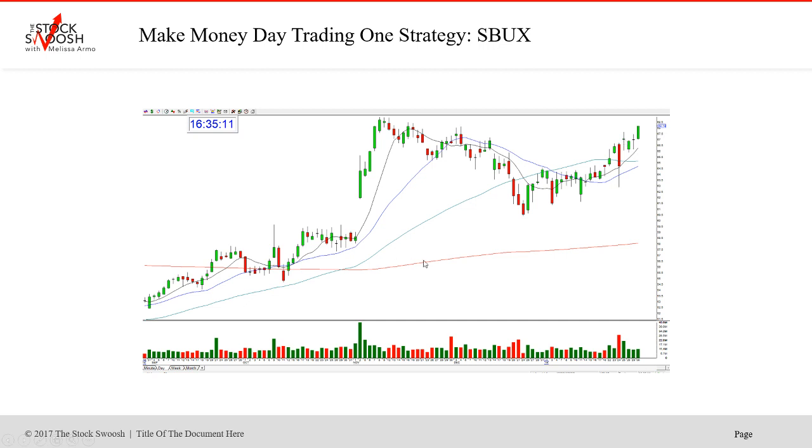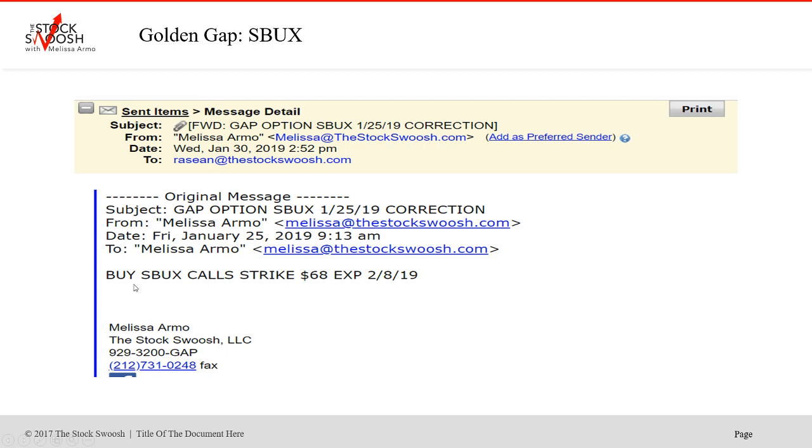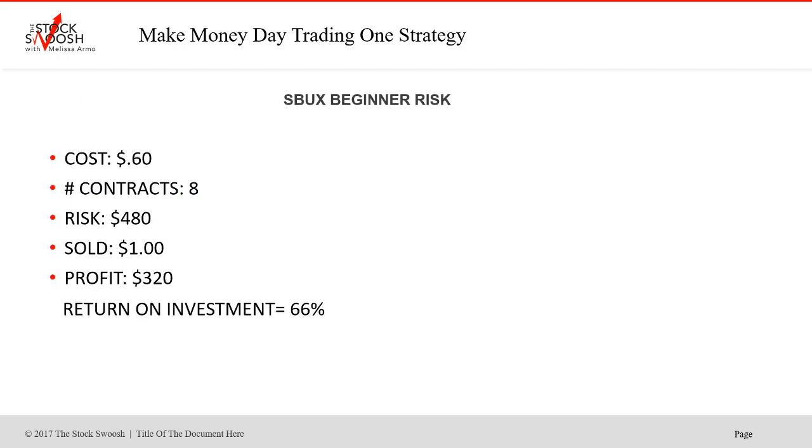Okay, this was on the 25th. So here was the call to buy them. I called this before the open actually. Strike 68, and it doesn't expire for another week, so you still could be in this trade. Cost of the trade for a beginner was $0.60, roughly, give or take a penny.